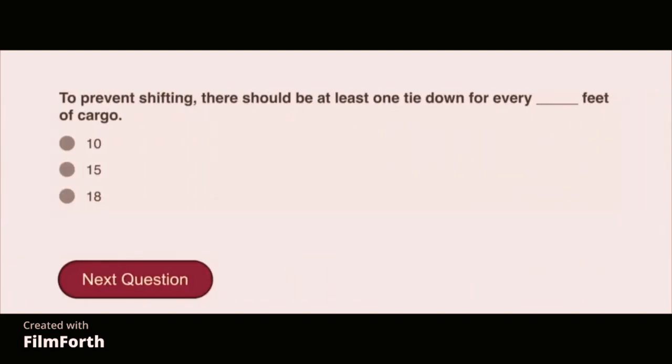To prevent shifting, there should be at least one tie-down for every 10 feet of cargo.